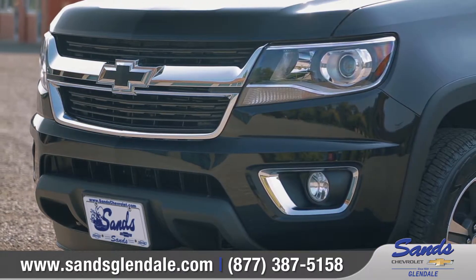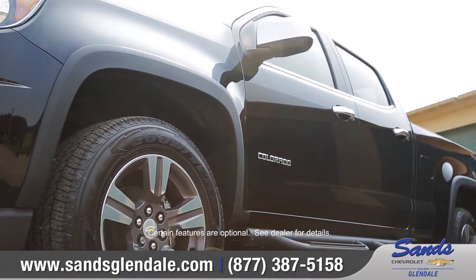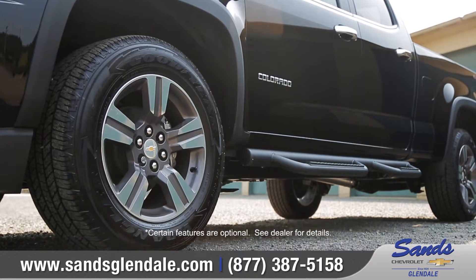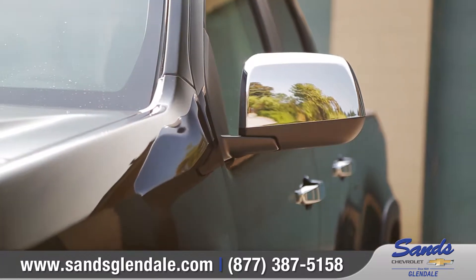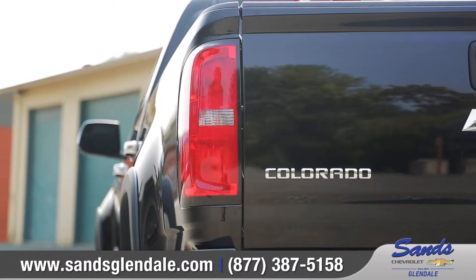Every element of the Colorado is refined, from the available styled beam projector headlamps to the available 17 and 18 inch cast aluminum wheels. Folding chrome side mirrors, convenient side steps, and brilliant taillights add to the polished look.